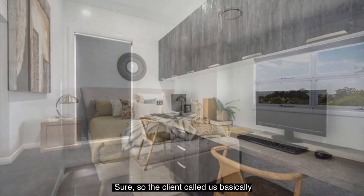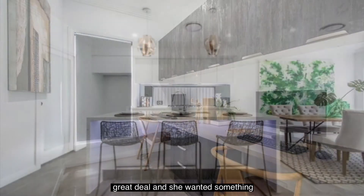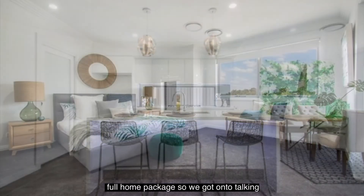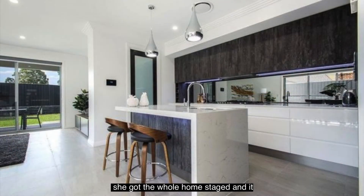Sure. The client called us basically just inquiring about some artwork — they knew they were getting ready to sell. She didn't think she needed to do a great deal and she wanted something quite significant in the entrance. We would rather provide a full home package, so we got onto talking about staging the full property. She became quite curious as to how it all worked, and I ended up upselling her. She got the whole home staged and it turned out absolutely stunning — it was an incredible job.